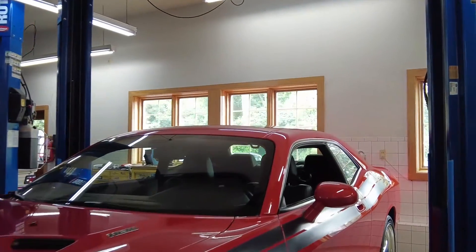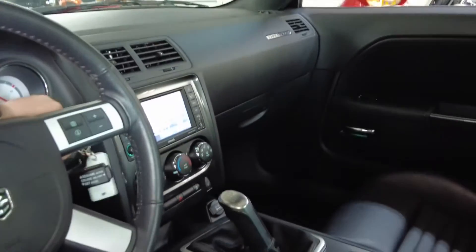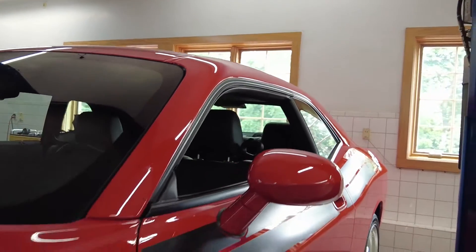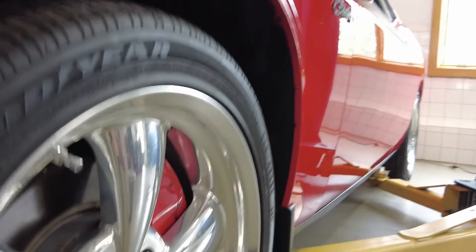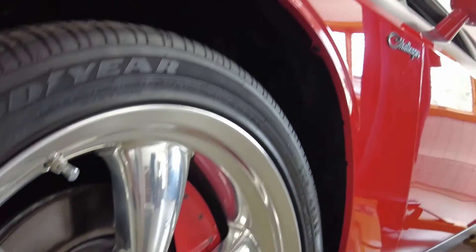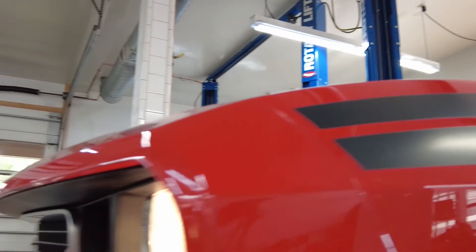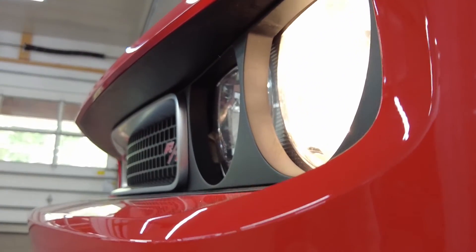Thank you very much for viewing this video from Alpha Cars. You can find all the additional details about this vehicle on alphacars.com — A-L-P-H-A-C-A-R-S.com — or simply give us a call at 978-263-9000. Do subscribe to our channel, and let us know which videos you like the most by clicking that like button. Thanks again.